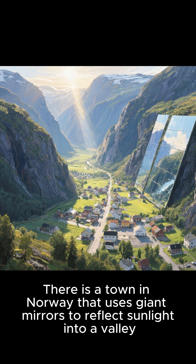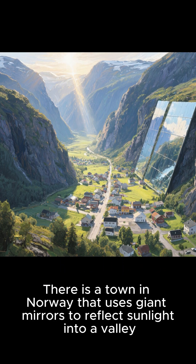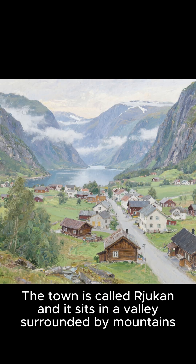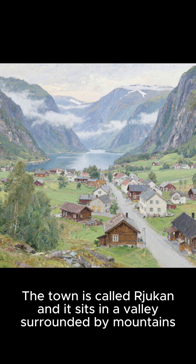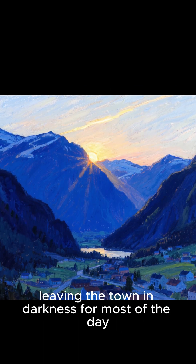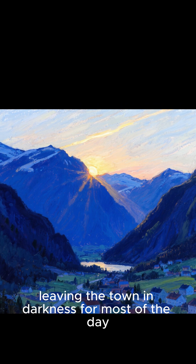There is a town in Norway that uses giant mirrors to reflect sunlight into a valley, and it's all thanks to a crazy scientist and a big pile of snow. The town is called Rukan, and it sits in a valley surrounded by mountains. In the winter, the mountains block the sun, leaving the town in darkness for most of the day.